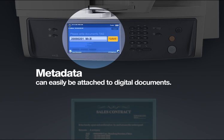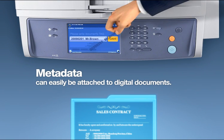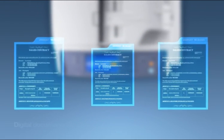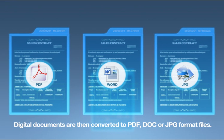Metadata can easily be attached to digital documents. Digital documents are then converted to PDF, Microsoft Word, or JPEG format files.